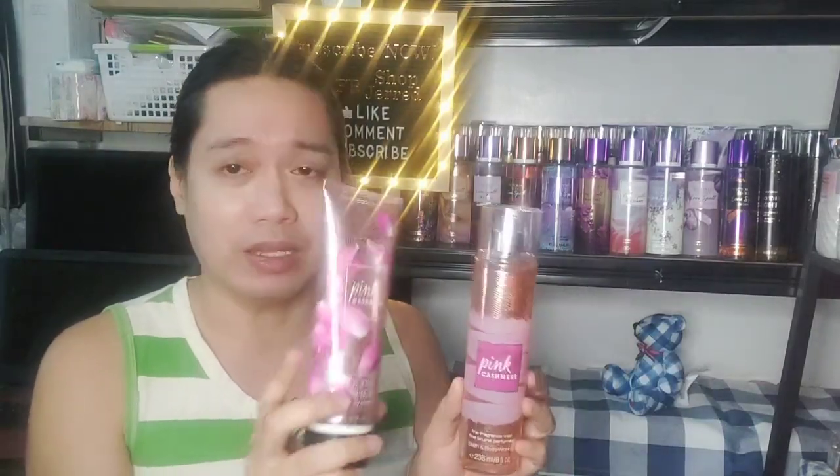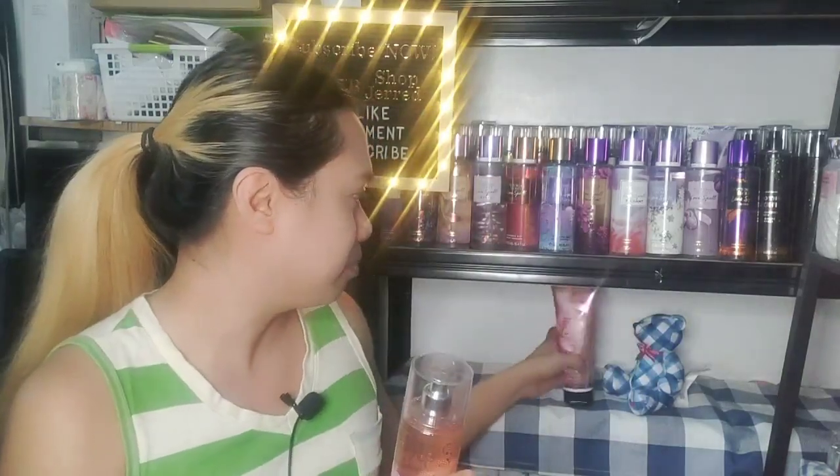Comparing the lotion with the mist, there isn't really much of a difference. I've used this a couple of times already and I don't see any difference — you get the same feel of the note smell from the body cream as with the mist.